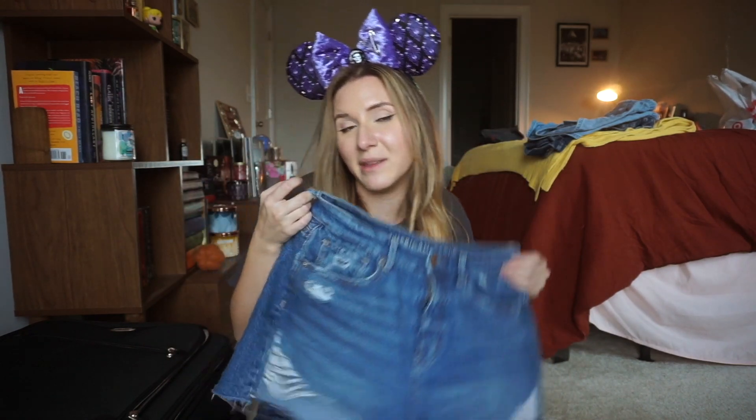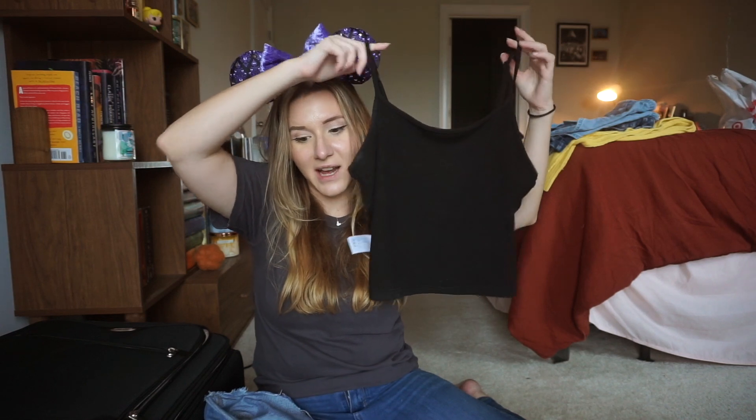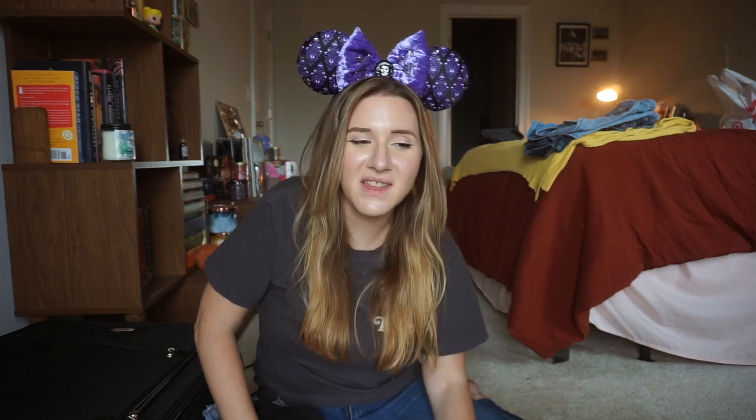American Eagle did this whole high-waisted shorts, tiny top thing all summer, so I'm going with a black tiny top — love it. With that I'm wearing a pair of white sneakers — what a shock, Olivia's got white sneakers on. And then the ears, the most important part of any Disney outfit: these are my rose gold ears. If you know, you know.